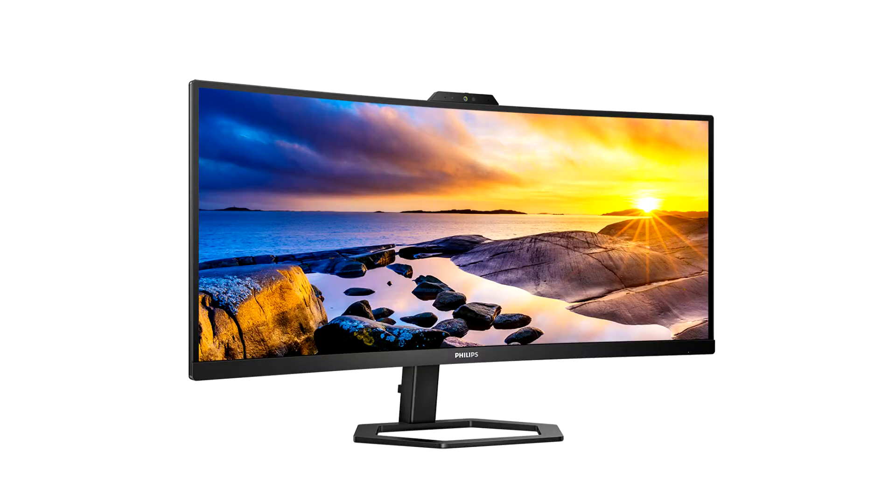Philips announces the 34E1C5600H monitor. There's a new model joining the extensive portfolio of Philips monitors — one that meets new standards for video calls. The 34-inch, 86.36 centimeter Philips 34E1C5600H is designed to meet the specific needs and challenges that come with a hybrid working style, enabling users to be as productive working from home as they would be at the office.